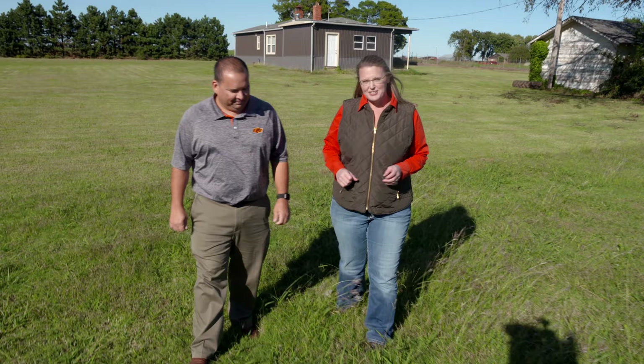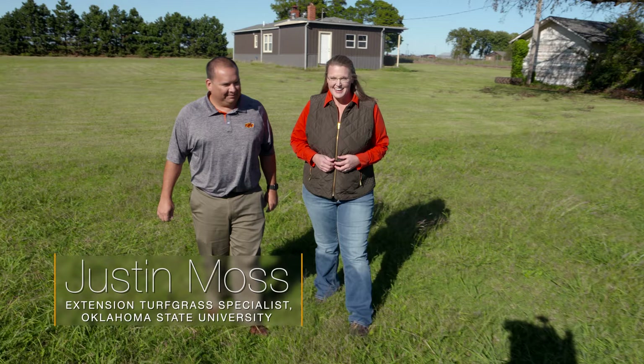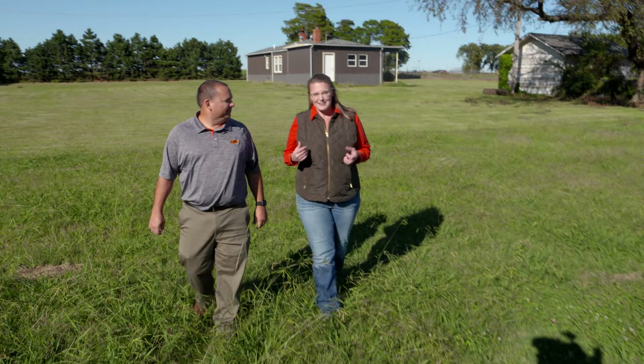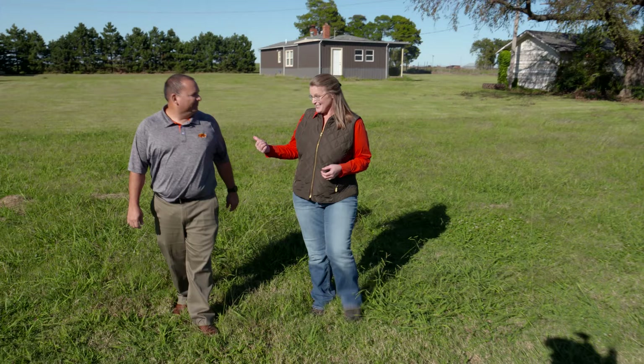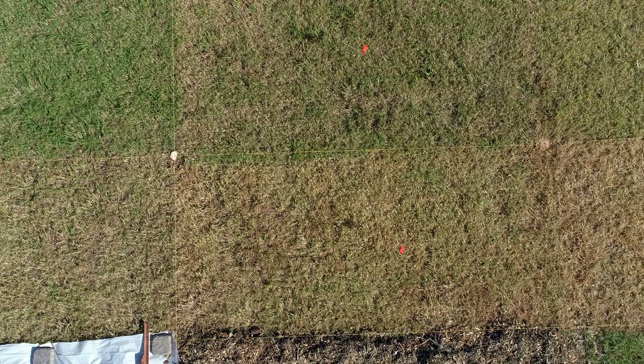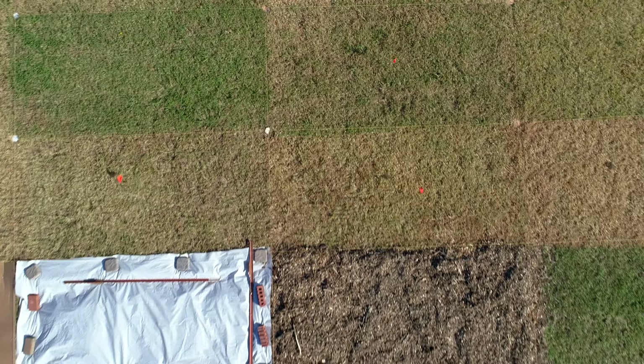At the Cimarron Valley Research Station in Perkins, OSU turfgrass specialist Dr. Justin Moss is on site. A couple of months ago, the host approached Dr. Moss for a simple demonstration—to kill some grass and show the effects of solarization on turfgrass. When you ask a researcher a simple question, you don't often get a simple answer. The result here is a full research trial.